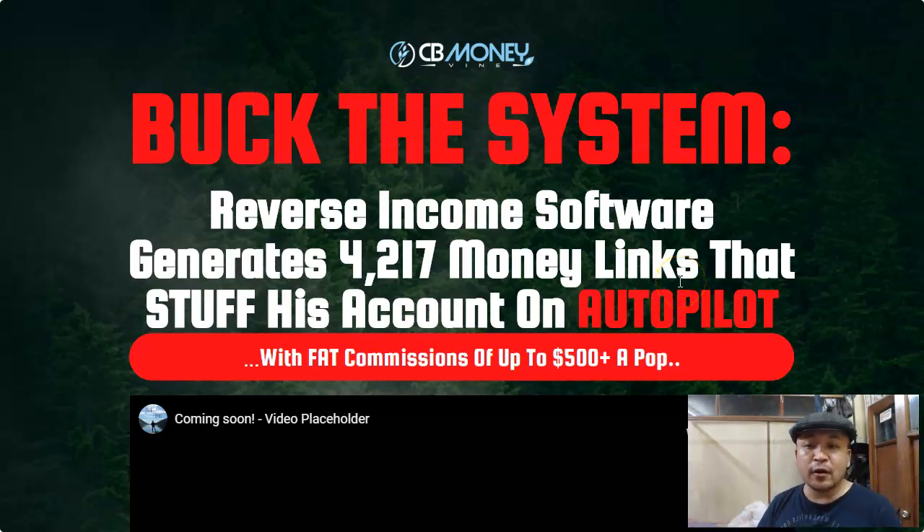Hi, this is Steven Zorens and welcome to my product review of CB Money Vine. I'm so excited to bring you this product which will be launched tomorrow. I have never seen any product like this before — it is so simple yet so powerful, so different from all the other products and traditional affiliate marketing I have seen before. It is so simple but at the same time it can make you a lot of commissions.